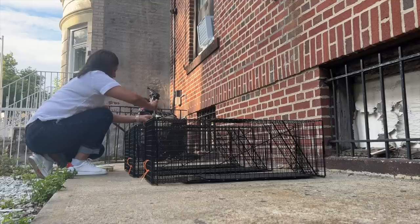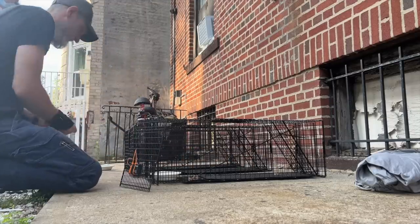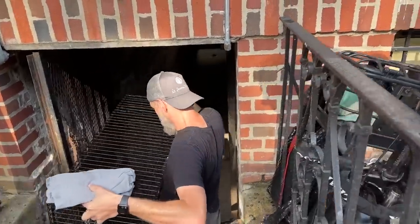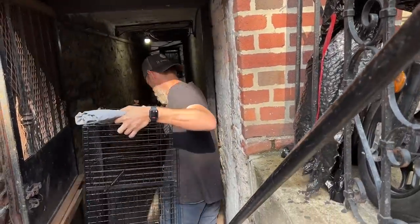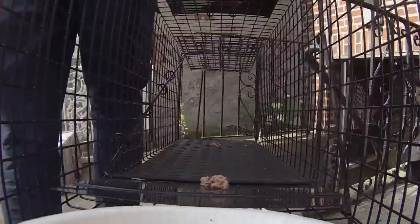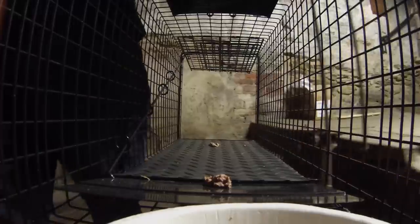Our goal is to do a mass trapping, where we get every cat trapped all at once and get them all spayed or neutered. While larger TNR projects are logistically complex and require more resources, it's actually the fastest and easiest way to fully break the cycle here. For every cat we can sterilize now, that means fewer sick kittens needing help in a few weeks.